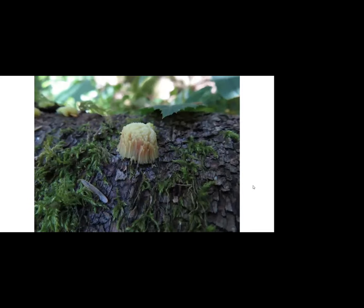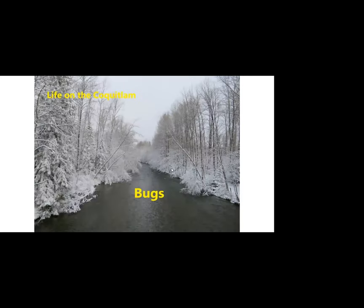How is everybody doing? We're doing great, Jeff — this is really interesting. Just a few shots of bugs now.